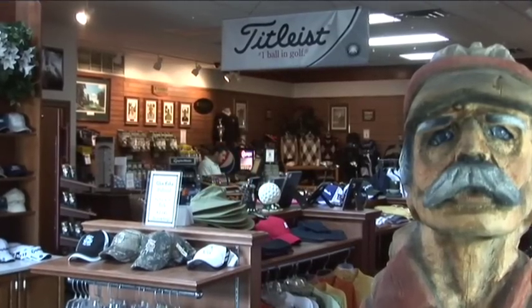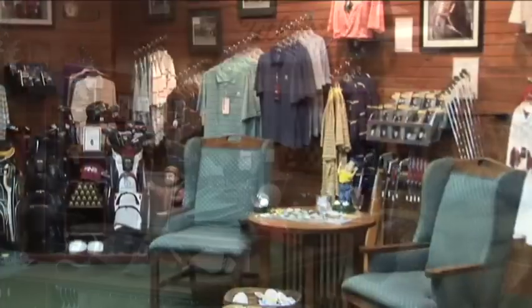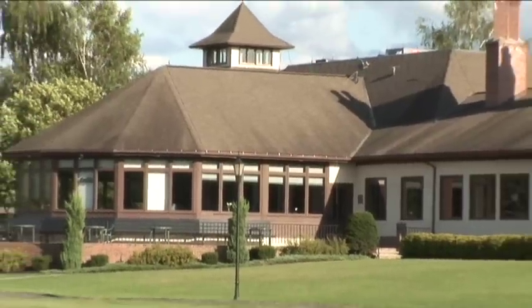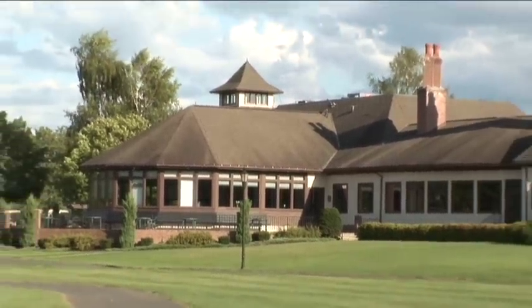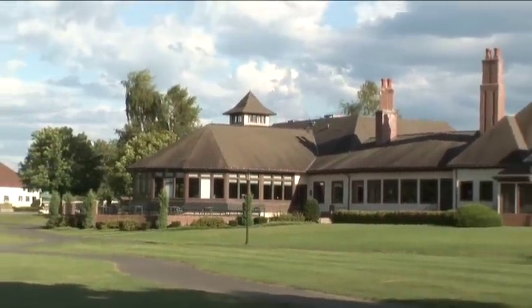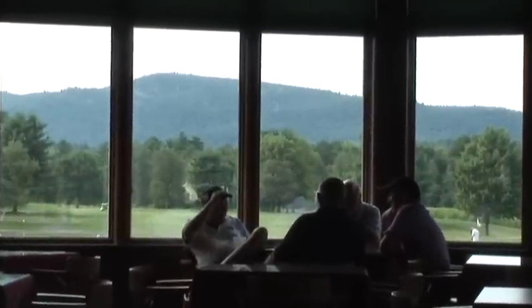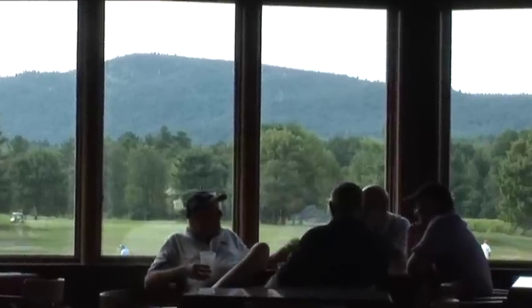In the pro shop, we have the largest golf shop in the area at just over 900 square feet, with merchandise from every major brand. As part of our 30,000 square foot clubhouse, we have one of the nicest grill rooms in the northeast, with a tremendous view of the 18th hole and also the southern Adirondack mountain range in the background.